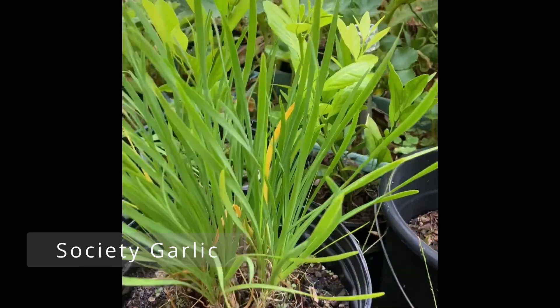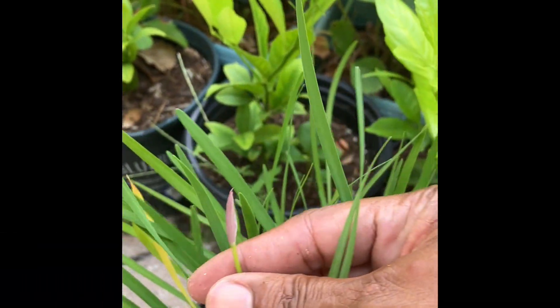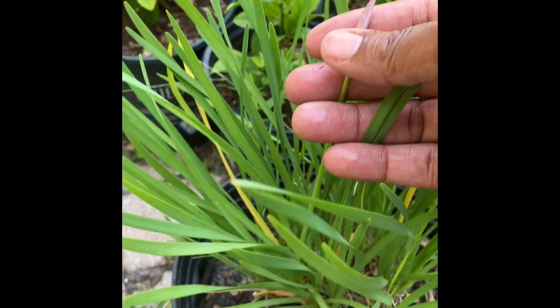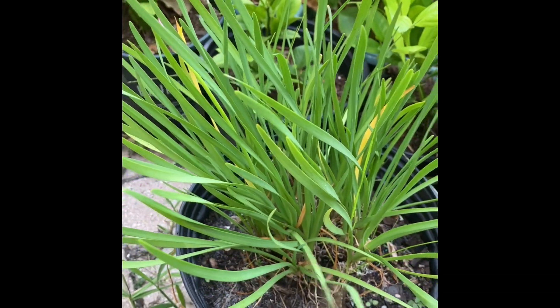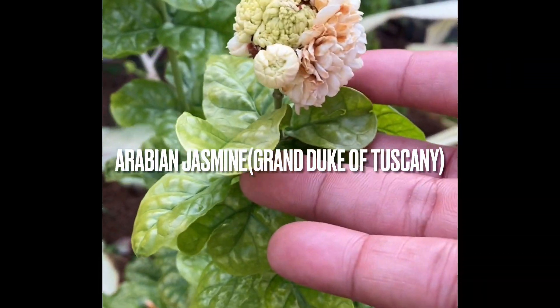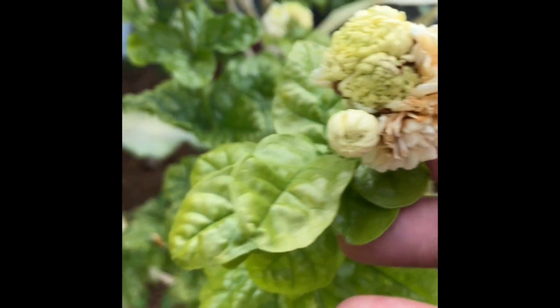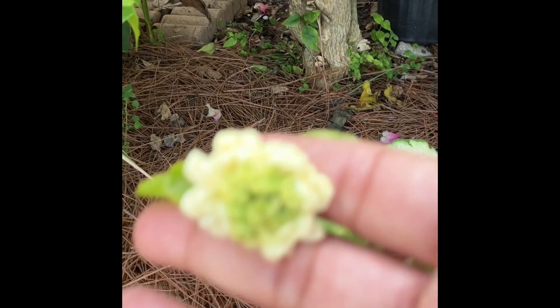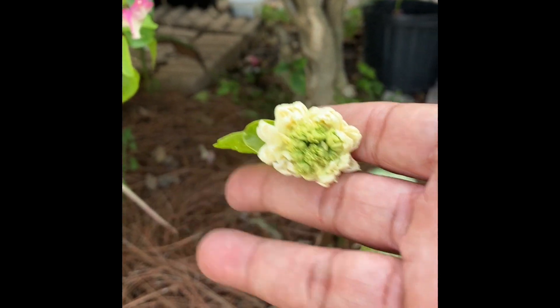This is called society garlic — it is very, very good herbal, you can eat it, and insects go away. Pretty purple flower. Arabian jasmine is very beautiful with a sweet smell. All you have to do is take one piece and put it in the ground and you've got another one. This is a beautiful, sweet plant.